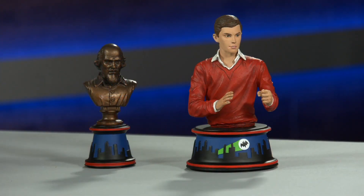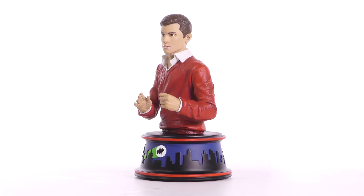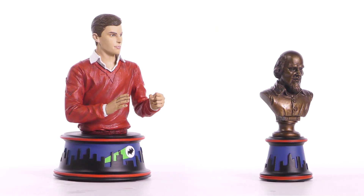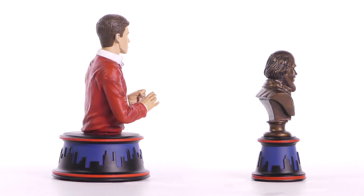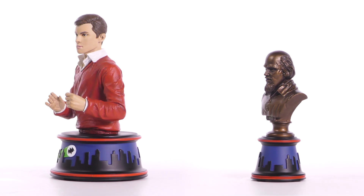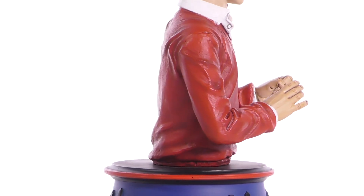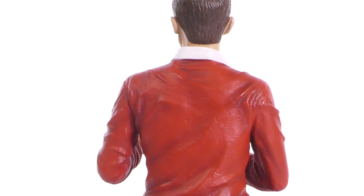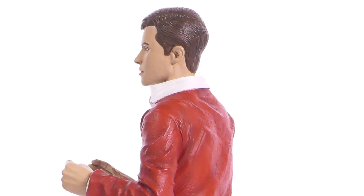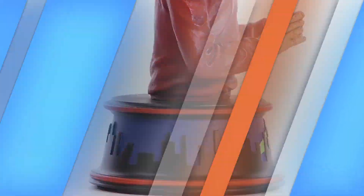From Diamond Select Toys comes this special edition limited edition Dick Grayson resin bust. This is a 6-inch bust of Bruce Wayne's ward, and as you can see it also comes with the Shakespeare head, which in the show activated the Bat-pole. Unfortunately this doesn't actually activate a Bat-pole in real life, but it's a really great piece. It comes with a certificate of authenticity and is hand-numbered, coming in a full colored box. This piece was hand sculpted by John St. John.